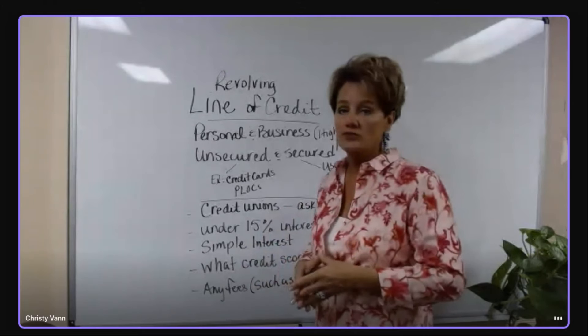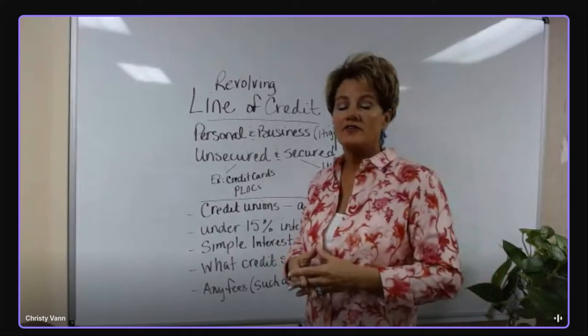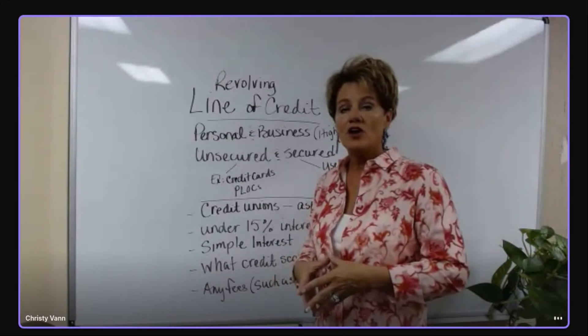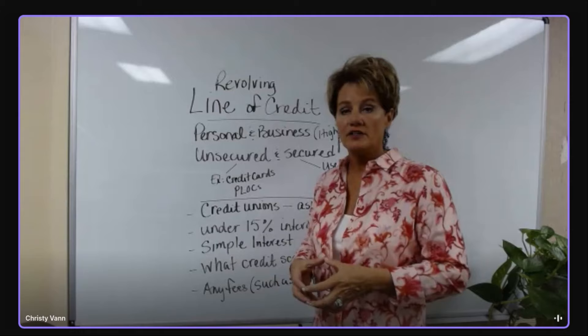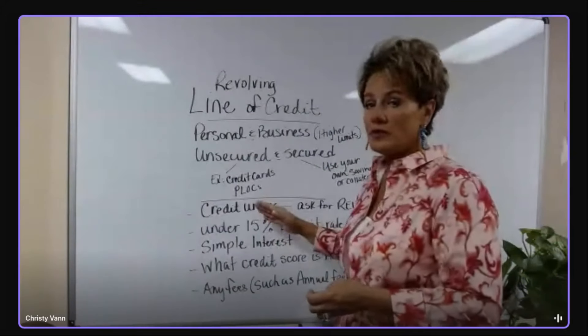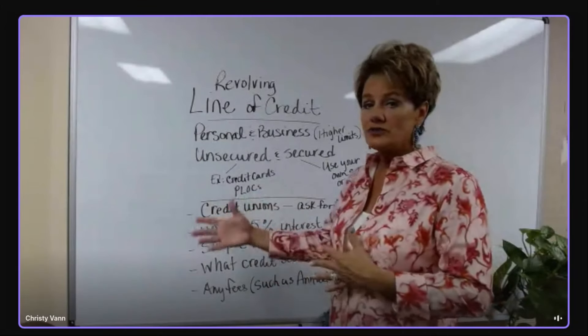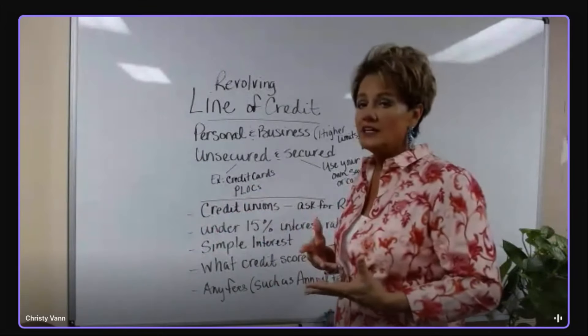Make sure that if you're using collateral or your savings, you are actually getting a personal line of credit and not a loan. We do not want loans. If you're looking for a personal line of credit, contact your local credit union, give them a call and ask for the loan department. Tell them you are looking for a revolving line of credit with no fees for taking money out or putting money in.